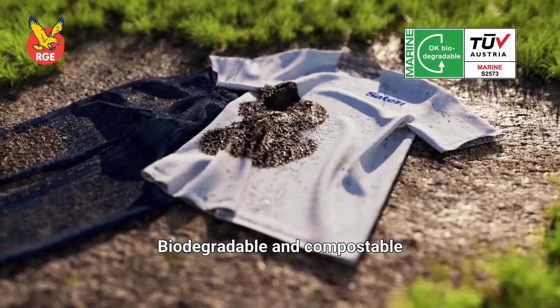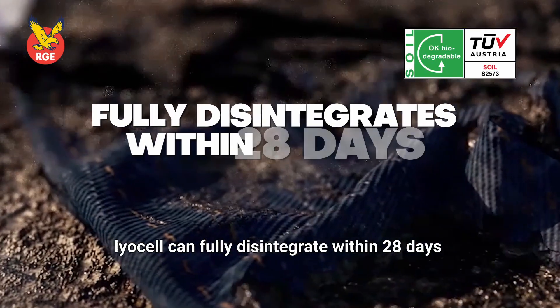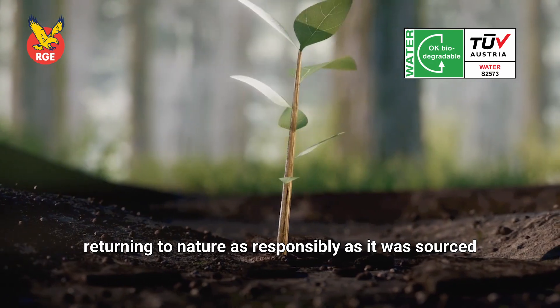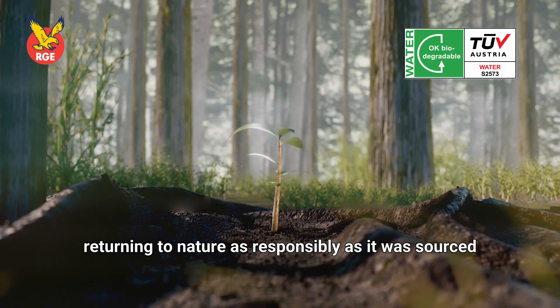Biodegradable and compostable, Lyocell can fully disintegrate within 28 days in soil and water, returning to nature as responsibly as it was sourced.